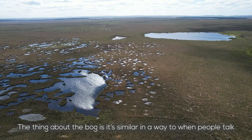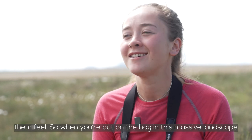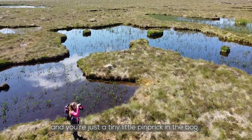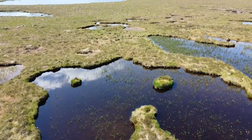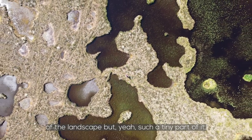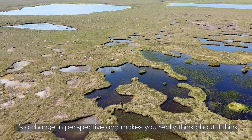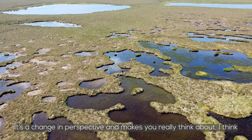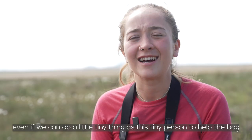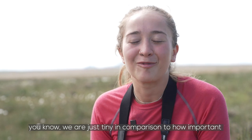The thing about the bog is it's similar in a way to how people talk about space and feeling insignificant. When you're out on the bog in this massive landscape, you're just a tiny little pinprick. It makes you feel kind of insignificant, but it's nice in a way to still be part of the landscape — just such a tiny part of it. It's a change of perspective, and to me it makes you think about how important this place is and how even if we can do a tiny little thing as this tiny person to help the bog, we are just tiny in comparison to how important this place is.